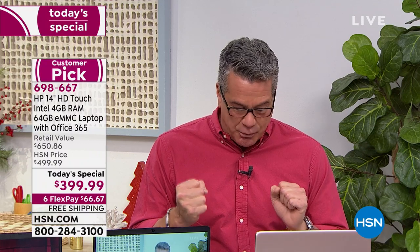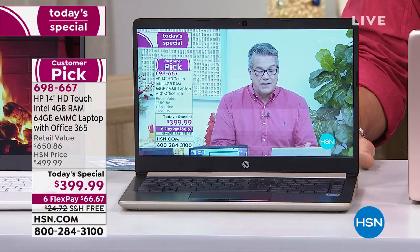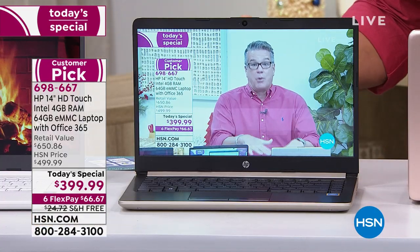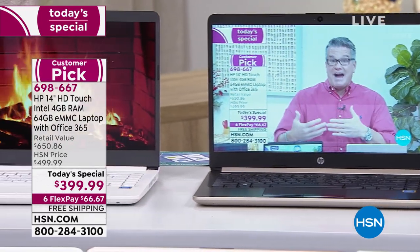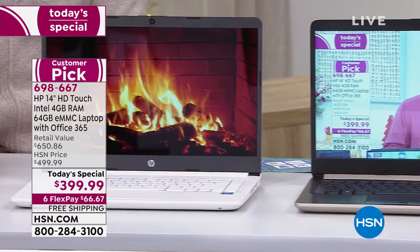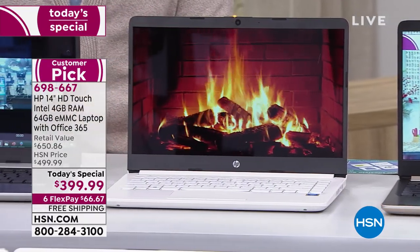I love the fact that the brands are amazing. Intel Pentium Gold Processor — the gold standard, the best of the best. Intel inside. You've got Windows 10 with S mode. What does that mean? That means you don't have to deal with viruses. That's another reason why people spend $1,500 on a computer. In S mode, you don't have to deal with that. It's virus-free.